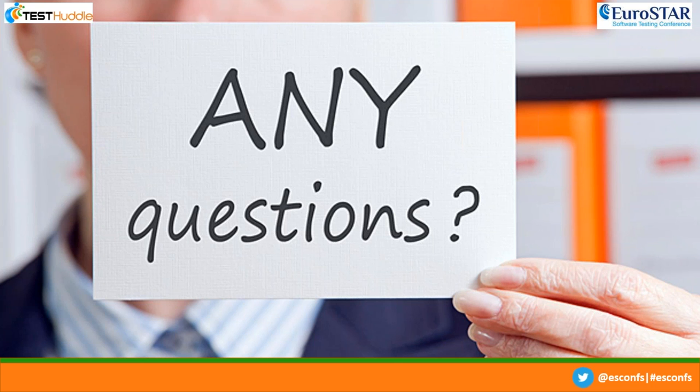It seems I'm at the end of the questions. Okay, I think we'll wrap it up there today, Marcus — thank you very much for taking your time to do this presentation, and thank you to all our attendees for your questions. This webinar is being recorded and will be available on Test Huddle very shortly. We hope you can make it to the other webinars we have this week. That's it from us — thank you all and take care. Bye-bye.